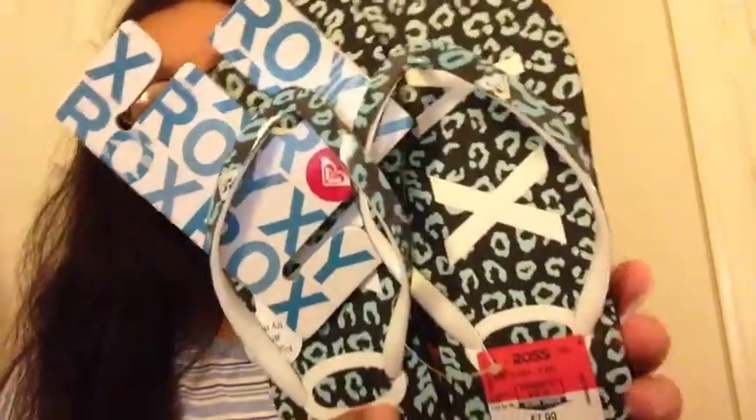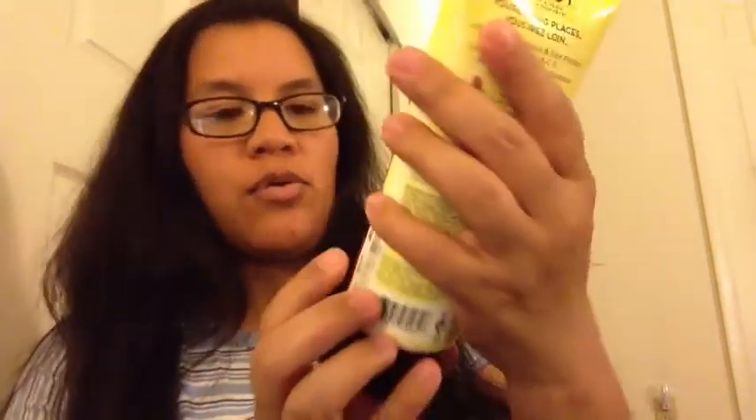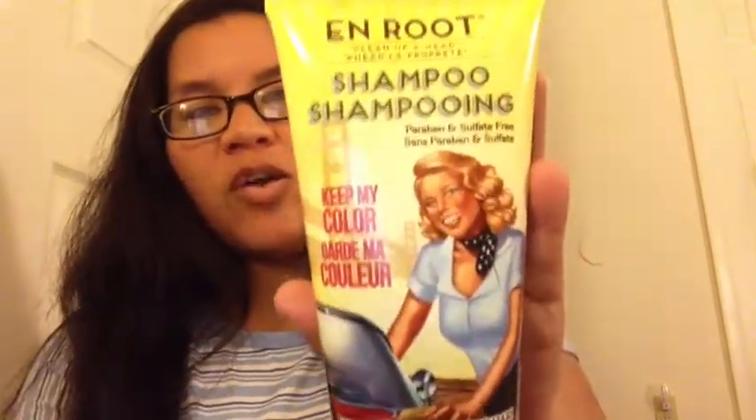From Ross, I got some flip flops to bring on vacation. They're from the Roxy brand — a nice sea green/blue with a darker blue bottom — and they were only $7.99. I also found this En Route shampoo by the Bomb for only $6.99. I saw it online but didn't buy it, but when I saw it at Ross I figured I'd try it.